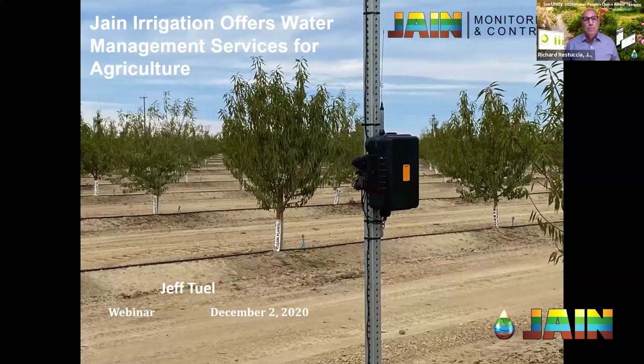Good afternoon and welcome. Thank you to all of you who have joined us for another segment in the Jane Irrigation Training Series. I'm Richard Restuccia, Vice President of Water Management Solutions, and today we're going to be talking about a new water management service for our ag customers from Jane.